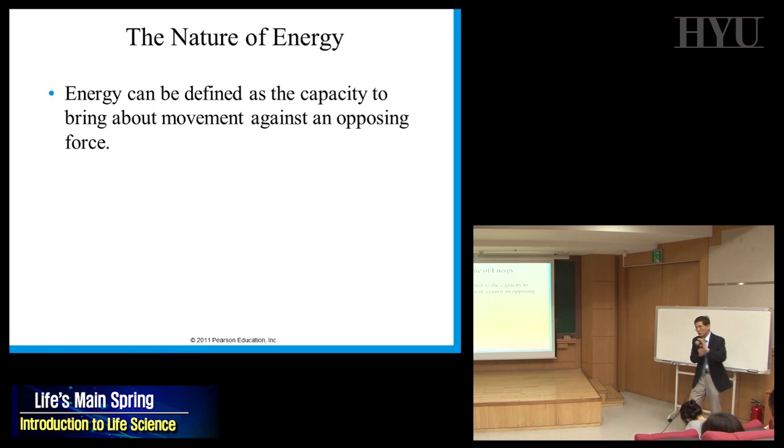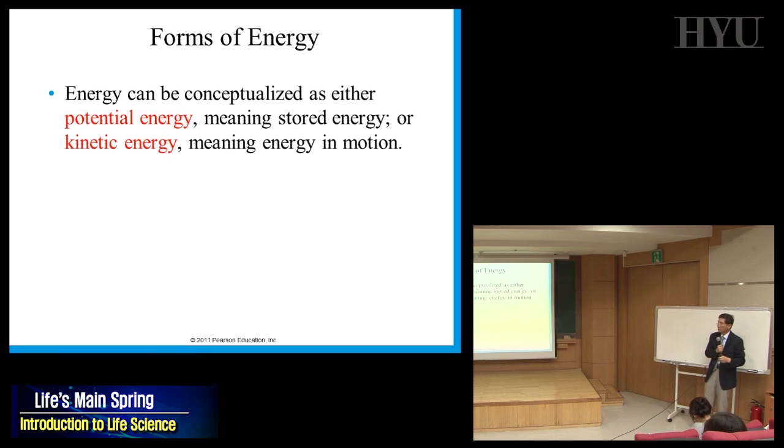Let's say you push something from here to there against friction — you put in energy to move something. There are two types of energy: potential energy and kinetic energy. When you climb up a building, you gain potential energy. When you go down, it converts to kinetic energy.